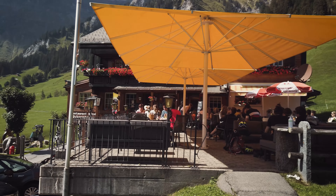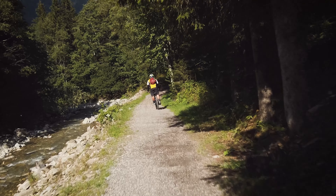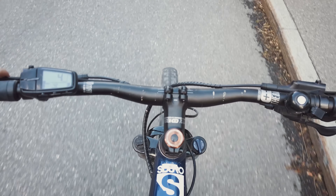You can bring a picnic or you can also have a little break in one of the traditional Swiss restaurants and get some extra energy for the fast downhill sections.